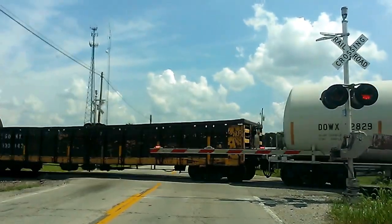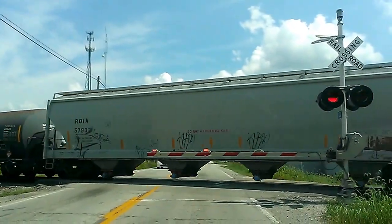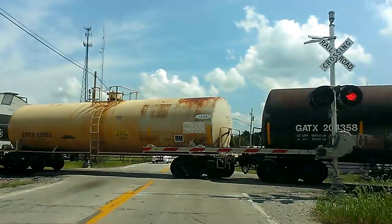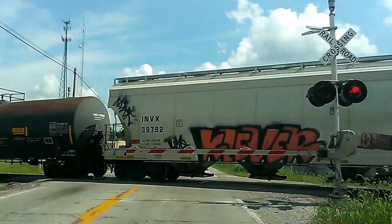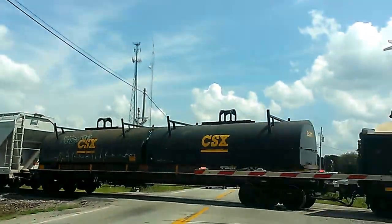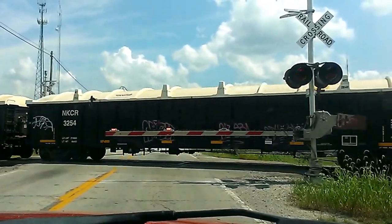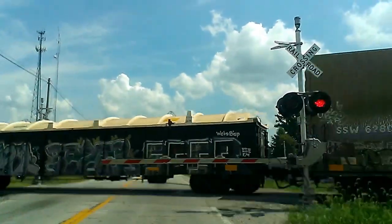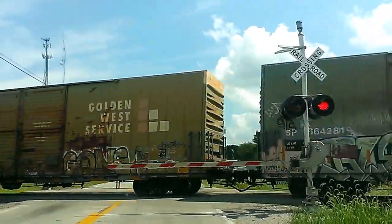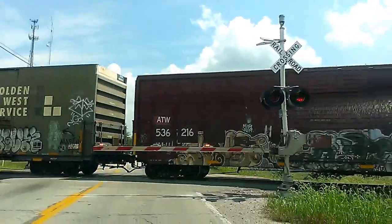Once he gets out in that main stretch, he'll slow down and probably stop. The lights on the crossing are so bright it's actually causing distortion in the camera — it looks like they're flickering. Look at that. Let's go.